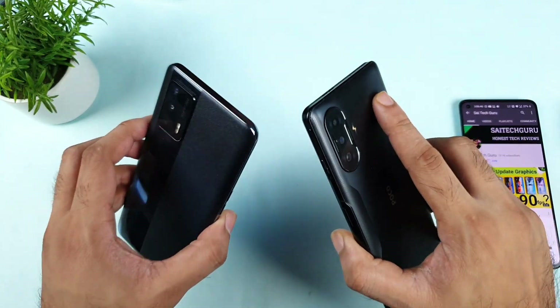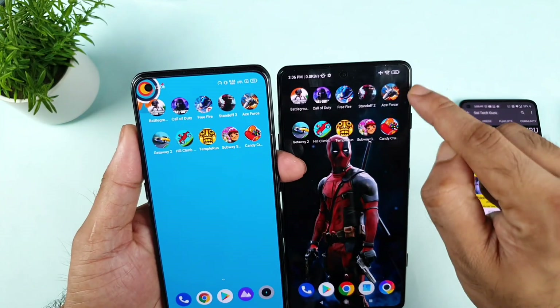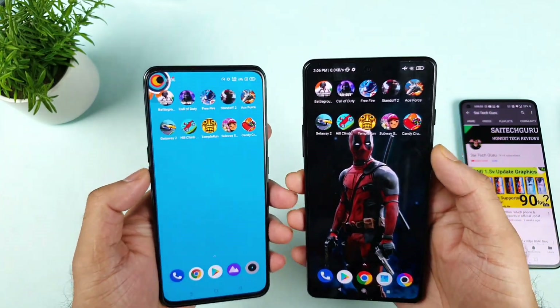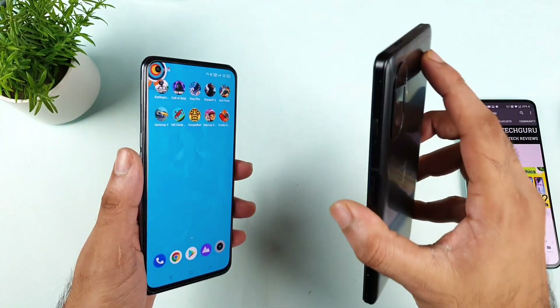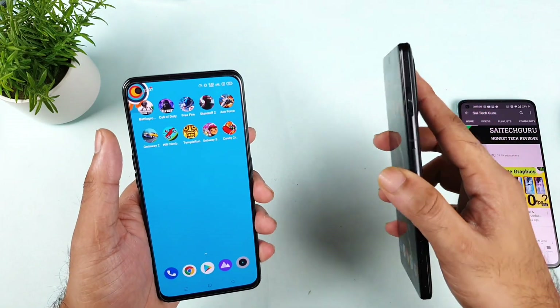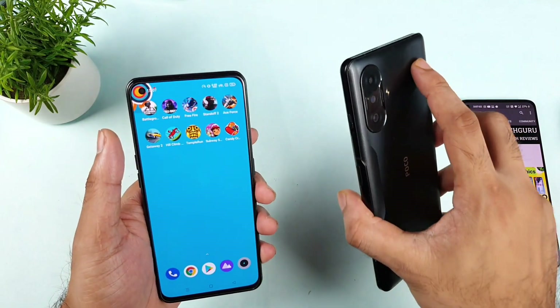This test is going to include 4 heavy games and 6 small games — the same games included in both phones. This is going to be really very interesting because the POCO F3 GT has got really very good RAM management in terms of loading so many games in the background. That is what the history of this POCO F3 GT has.